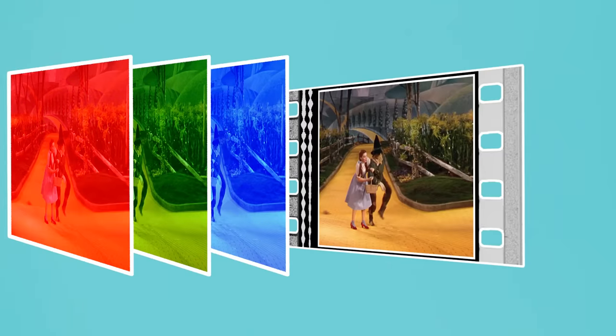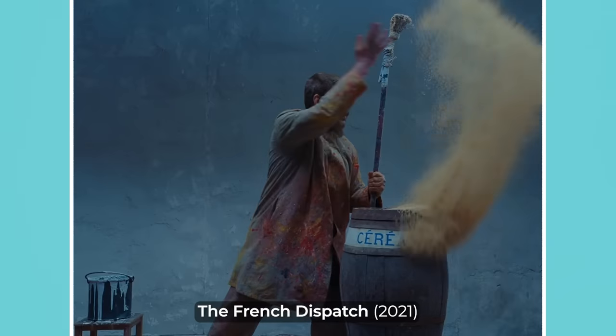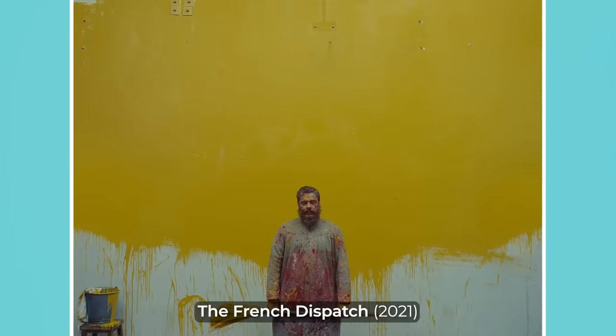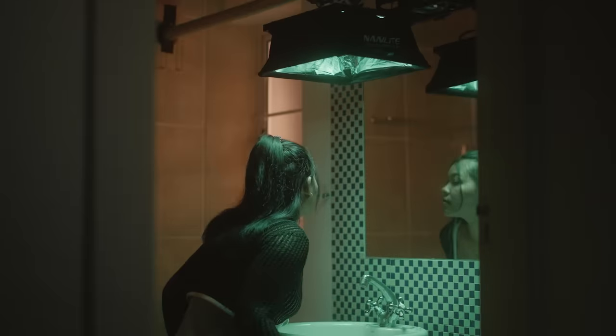Since the dawn of three-strip film in the 1930s, every cinematographer has been aware of the importance of using colour to create images. Different palettes can be constructed by using production design, introducing a look in the grade or, as we'll discuss today, with lighting.